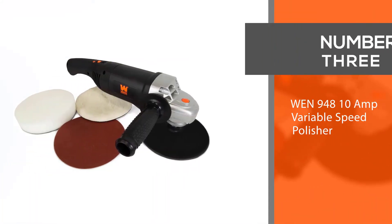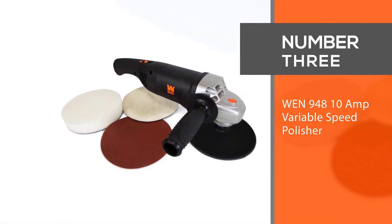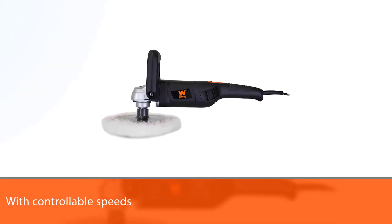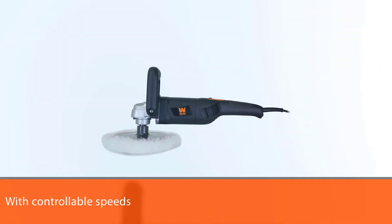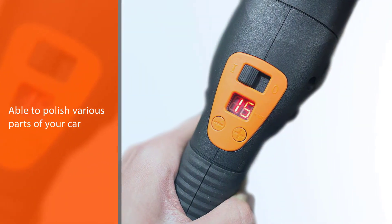Number 3. WEN 948 10-Amp Variable Speed Polisher. With controllable speeds, you will be able to polish various parts of your car with ease. Restore your vehicle's finish to how it was delivered to you from the showroom with the WEN Variable Speed Polisher.